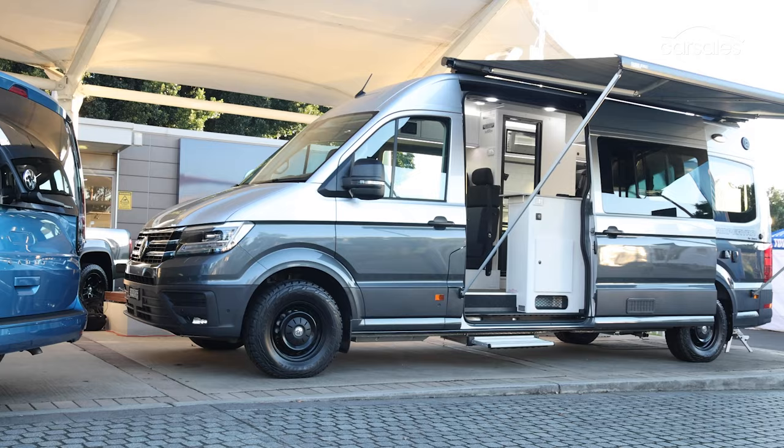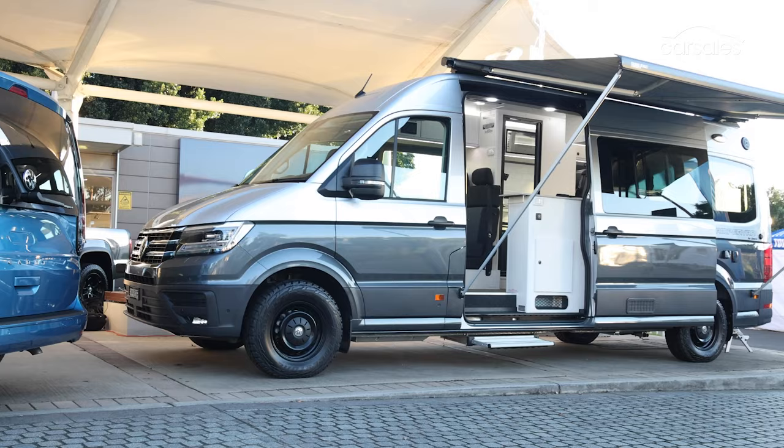And that's all we can show you until this cool new campervan goes on sale in just a few months' time. Until then, stay tuned to carsales.com.au for everything you ought to know.